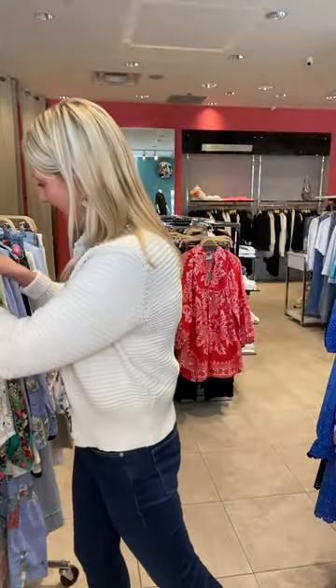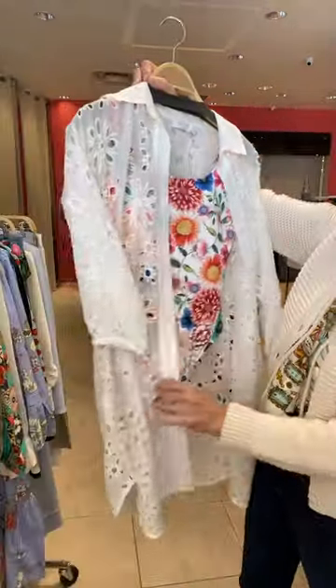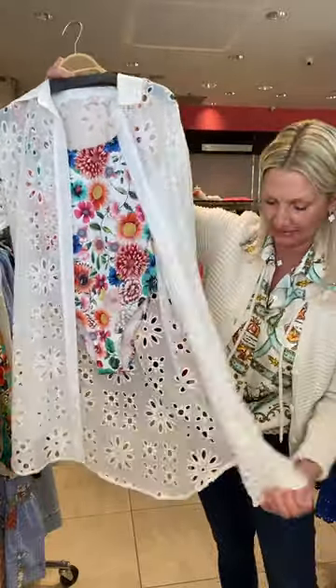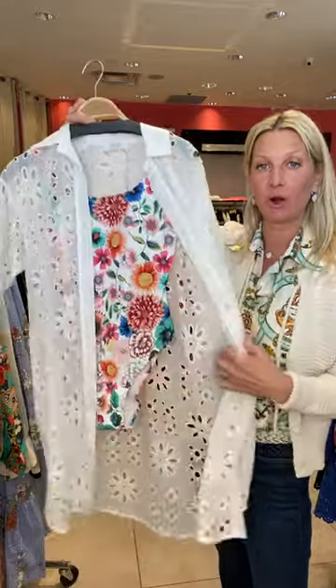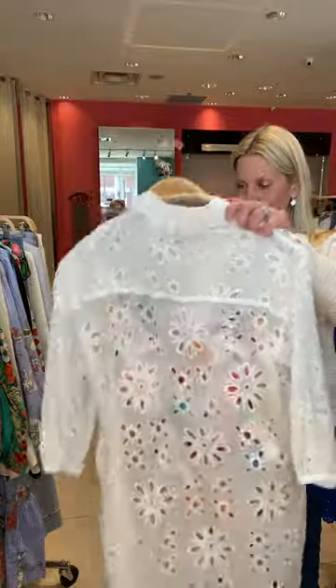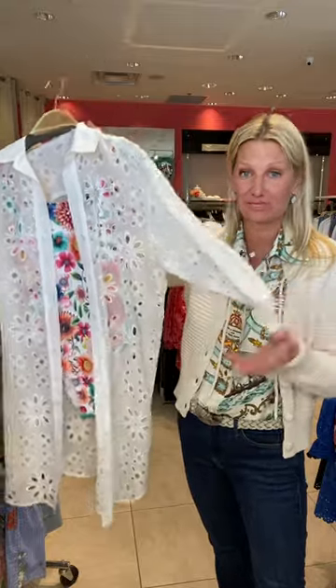And this one here — we put this together because it's a fabulous cover-up, all in white eyelet. Super easy, you can wear it closed or open. It makes such a very easy, lightweight cover-up for those of you who are traveling or like to cover your arms in the summer.